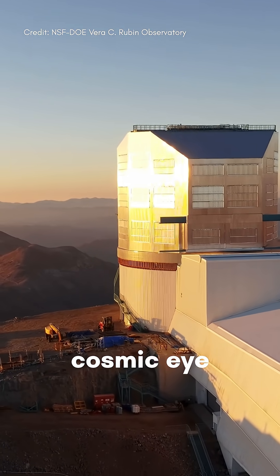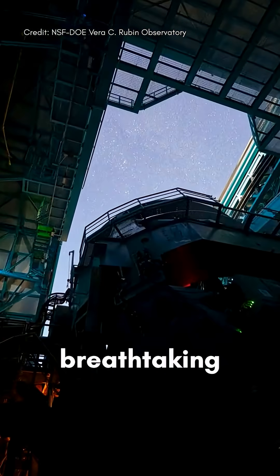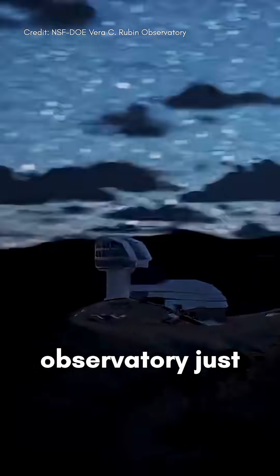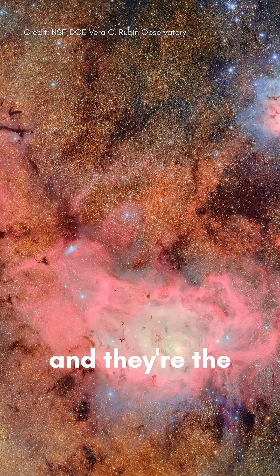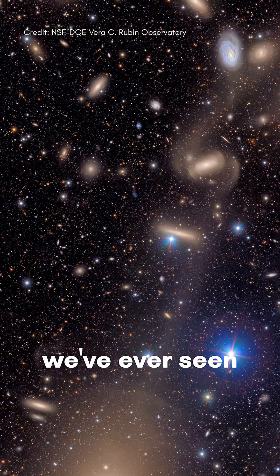In the mountains of Chile, a new cosmic eye just opened, and what it sees is breathtaking. The Vera C. Rubin Observatory just unveiled its first images during a June 23rd event, First Look, and they're the most detailed, wide-field views of the universe we've ever seen.